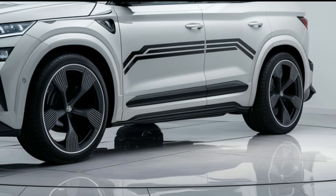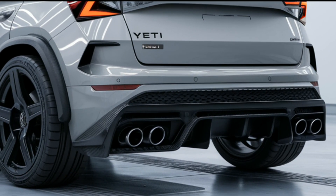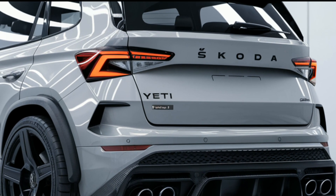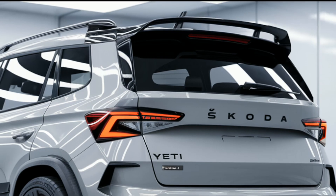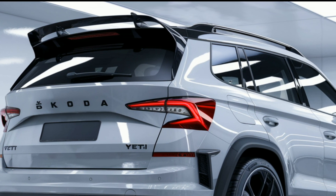Under the hood, the 2025 Skoda Yeti offers a range of efficient engines, including a punchy turbocharged petrol and a robust diesel option. The all-wheel drive system ensures excellent traction in various conditions, making it ideal for both urban commuting and off-road excursions.